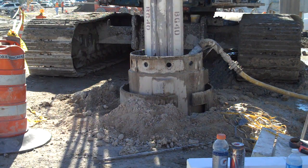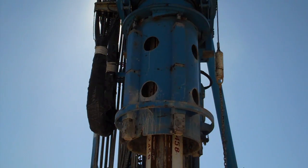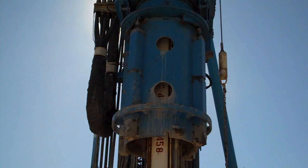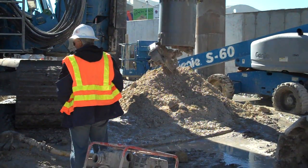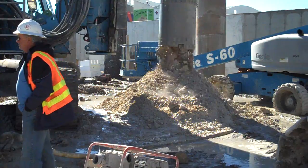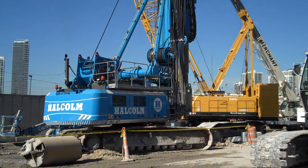A Bauer BG-40 installed 36-inch diameter type 2 tension elements, which are drilled shafts made highly challenging by reinforcement and concrete cutoffs from 15 to 25 feet below grade. Temporary 48-inch casing was initially installed and excavated below concrete cutoff to provide support of excavation during the removal of excess concrete. A 39-inch sectional casing was installed inside the 48-inch casing to the tip of the tension element.